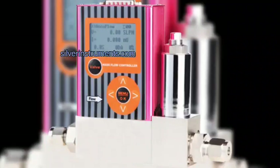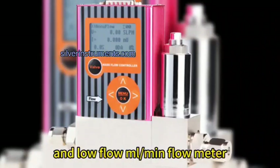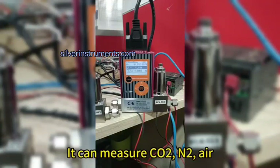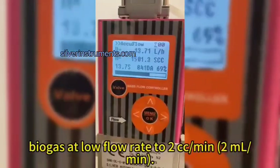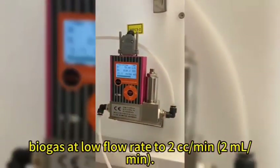It is a kind of gas flow controller and low flow ml/min flow meter. It can measure CO2, air, O2, and biogas at low flow rates down to 2 cubic centimeters per minute, or 2 milliliters per minute.